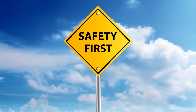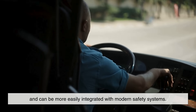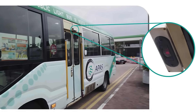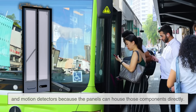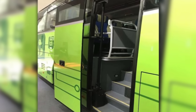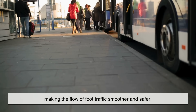Then there's the issue of safety. Folding panel doors offer better visibility for the driver and can be more easily integrated with modern safety systems. Many bus doors now include sensors that detect when a person or object is in the doorway, preventing the doors from closing until the way is clear. Folding doors are easier to equip with pressure-sensitive edges and motion detectors because the panels can house those components directly. Additionally, because the motion of the doors is mostly vertical and inward, there's less chance of someone getting hit or pinched during operation compared to a wide swinging door. The design naturally guides passengers inward or outward, making the flow of foot traffic smoother and safer.